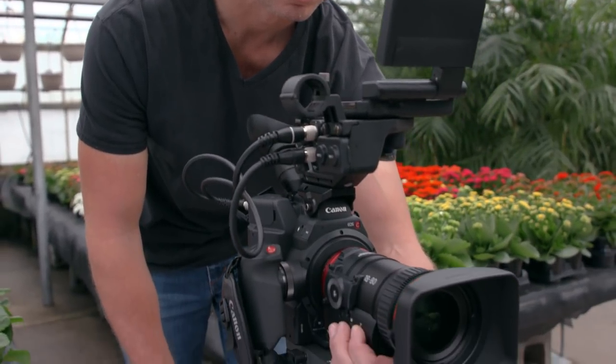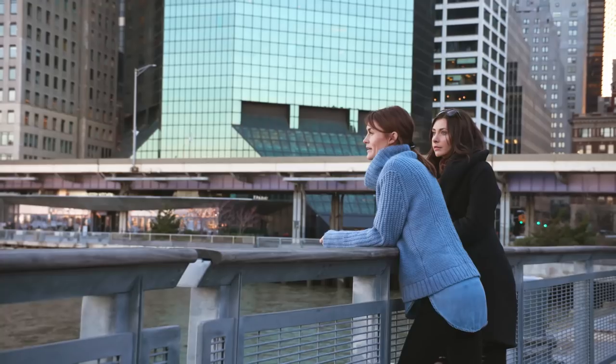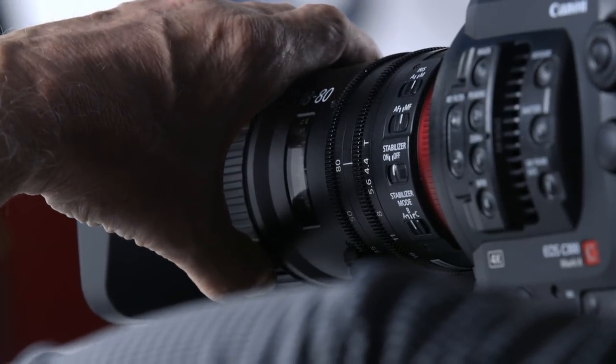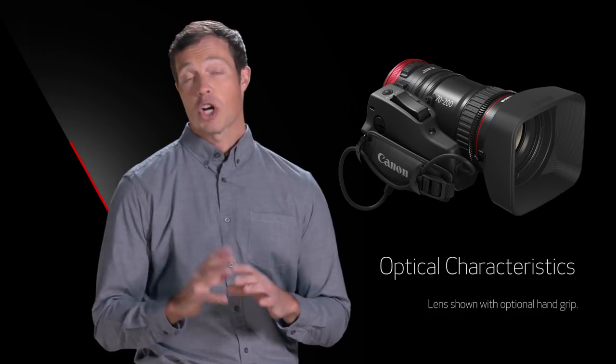Still photography lenses are powerful, flexible, and work well for many applications. It's important to realize that there are fundamental differences between the two types of lenses, and here are a few reasons to consider transitioning to our compact servo lens family. There are two main areas where Canon compact servo lenses offer significant differences from still photography lenses: optical attributes and operational ones. So let's talk about the optical characteristics which make Canon compact servo lenses a great choice.